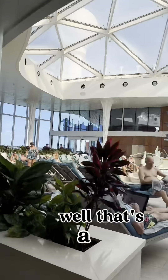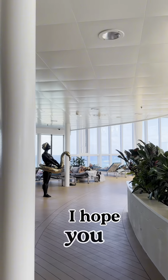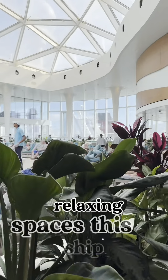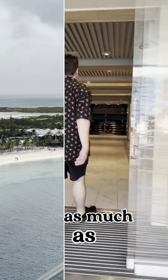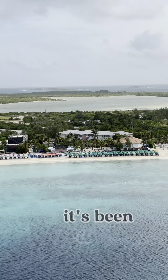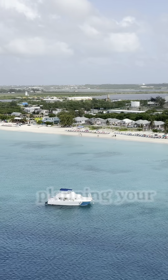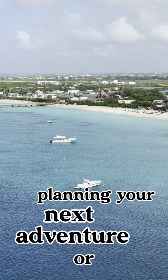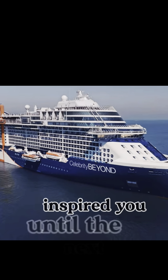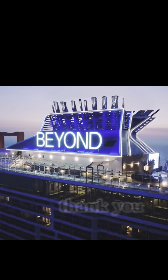Well, that's a wrap on our tour of the incredible Celebrity Beyond. I hope you enjoyed exploring all the amazing dining, entertainment, and relaxing spaces this ship has to offer as much as I enjoyed sharing them with you. Thank you so much for joining me today — it's been a pleasure giving you a little taste of life on board. Whether you're planning your next adventure or just dreaming of the possibilities, I hope this inspired you. Until next time, take care and I'll see you on our next journey!